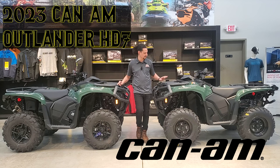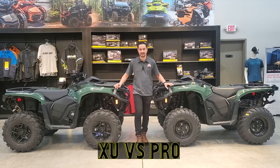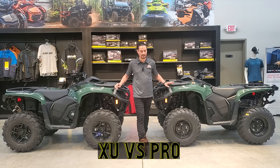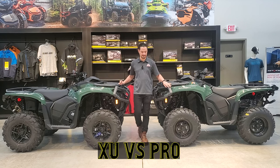To my right I have an XU model, and this is just going to be the Pro on my left. I'd love for you to try and point out some key differences that you can see just by looking at the machines. There probably won't be many, so I want to go over some key differences with you that you don't see from just looking at them.